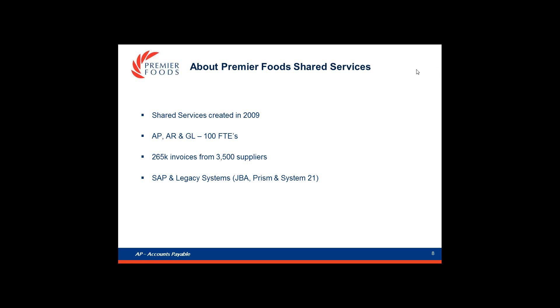We decided to consolidate financial processes — including accounts payable, accounts receivable, and general ledger — into a shared service centre in 2009, and at the same time replaced legacy systems with a core SAP platform. It's been a huge programme of change, but four years on we're almost there. All payments come from SAP and most businesses are now on SAP too, though we are still using three legacy systems. We have around 100 FTEs in the shared service centre and from an accounts payable perspective, we processed 265,000 invoices from 3,500 suppliers.